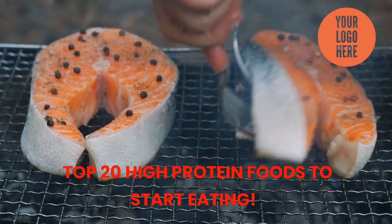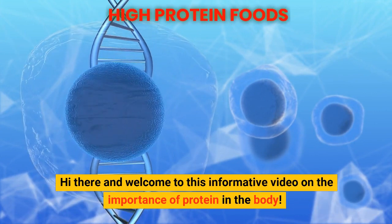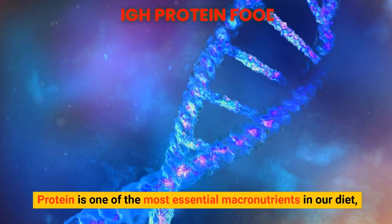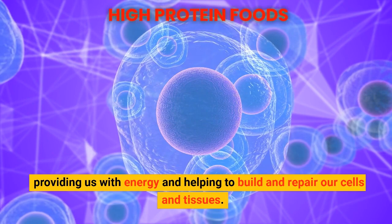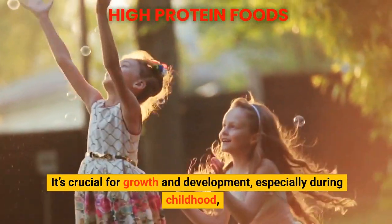Hi there and welcome to this informative video on the importance of protein in the body. Protein is one of the most essential macronutrients in our diet, providing us with energy and helping to build and repair our cells and tissues. It's crucial for growth and development, especially during childhood.